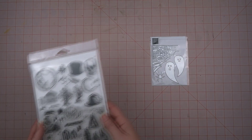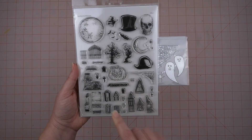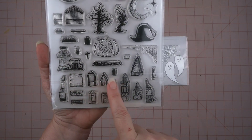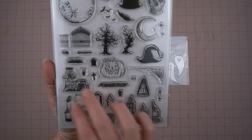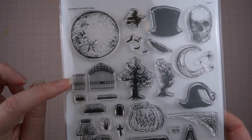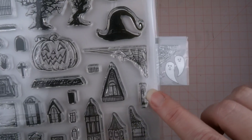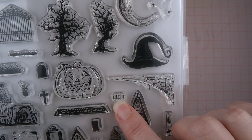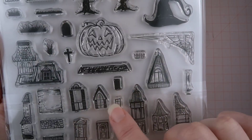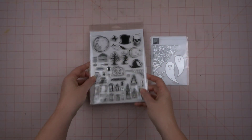I also got her stamp set called Haunting, also from this year's collection. It's going to be so fun because it has all these little pieces where you can build your own haunted house. It has different gates, different textures, windows, a little porch, and I saw her on Instagram use one piece in front of a window so it looked like a window box. I cannot wait to use this.